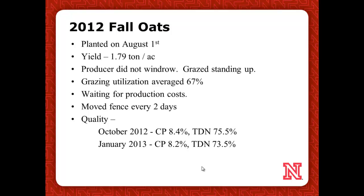This year we had drought and water allocations, so we only did 1.8 tons per acre yield. Dwayne got lazy again and did not want to windrow it, so we left it standing up. That hurt our utilization a little at 67%. He moved it every other day again. This year we did have snow — about a foot and a half out there — but it did not affect quality whatsoever.